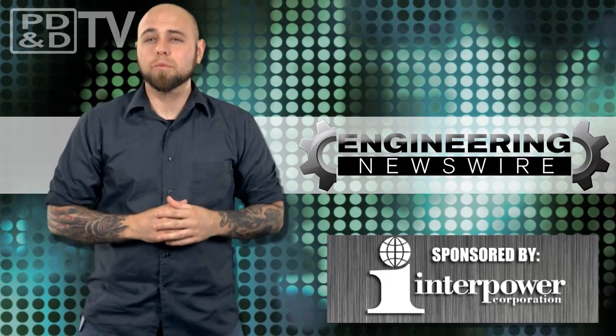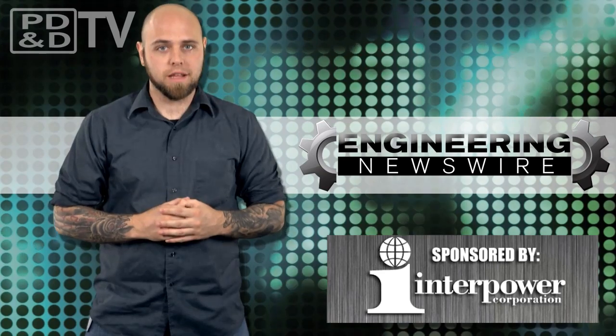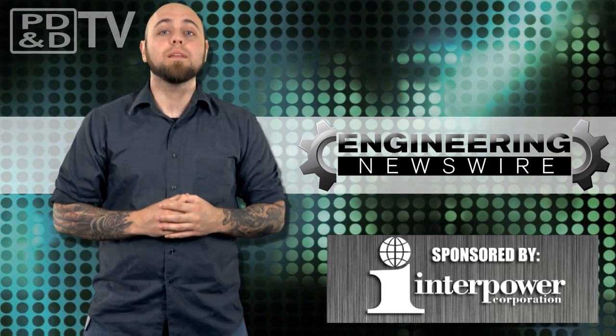Today on Engineering Newswire, we're redesigning the Martin Jetpack, sending MIT students to space, tailoring toothbrushes for your teeth, and riding in one great big balloon.